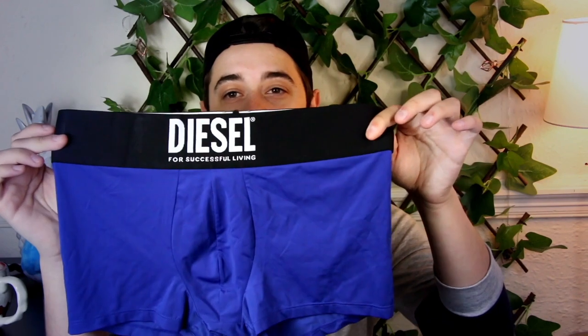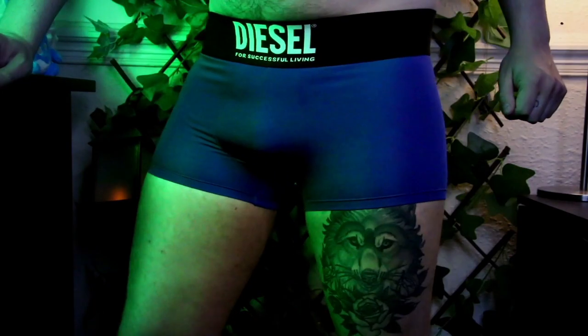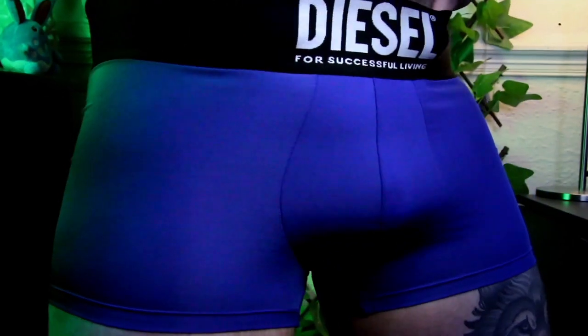Make sure to go over to Patreon if you want extra content, extra reviews, extra photos, behind the scenes — all that good stuff. So we're gonna start off with my favorite, the microfiber trunk. It has a double-size waistband so it's a lot thicker. The only thing I don't like is it does tend to fold over because there's more fabric, so if you don't like that maybe this isn't the underwear for you.